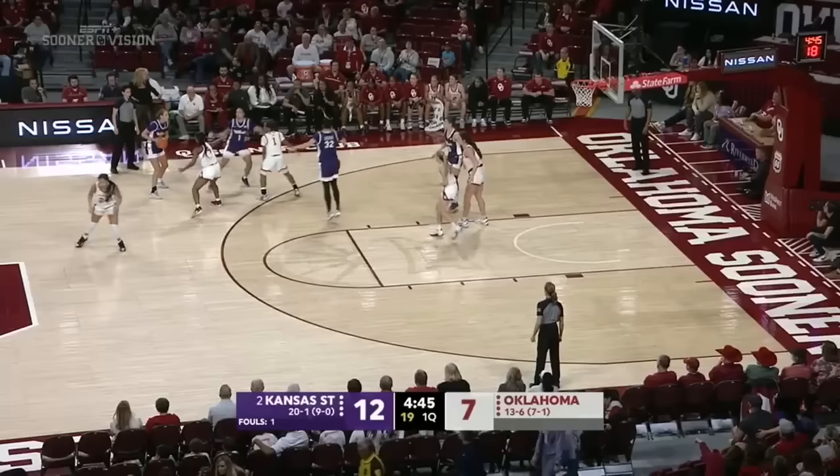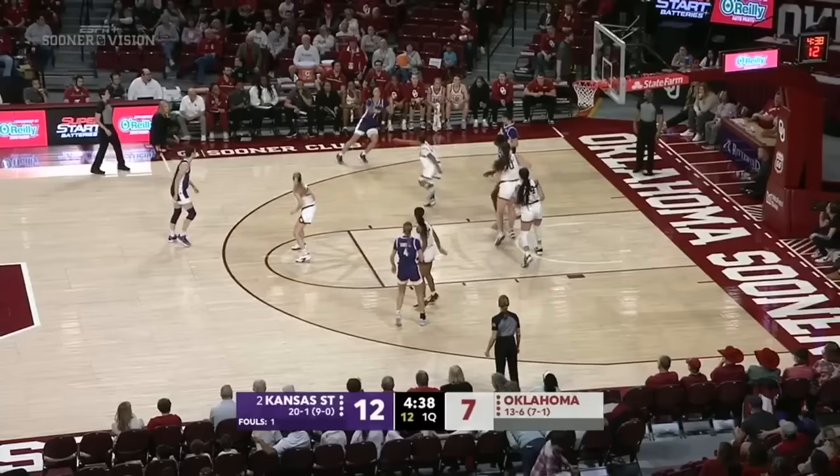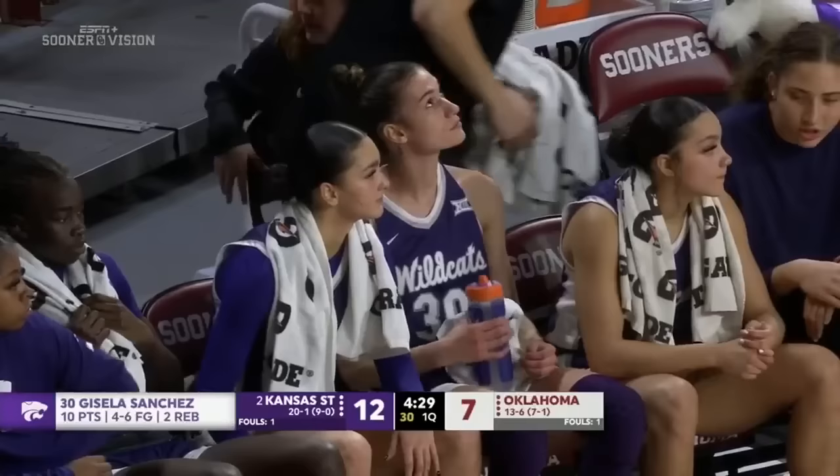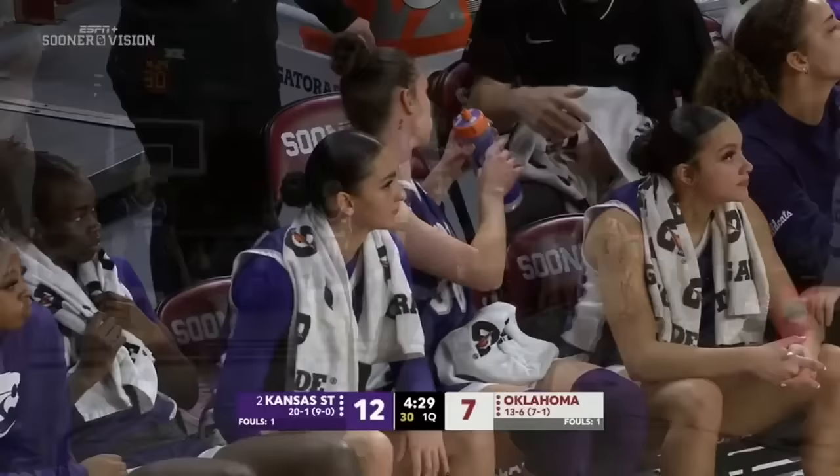Skyler Vann — six of the seven Sooner points in this one. Walker trying to free herself but can't do it. Imani Lester spinning in the post and fouled on the way up. When Aoka talks, people listen — like E.F. Hutton. The old school people know what that means.